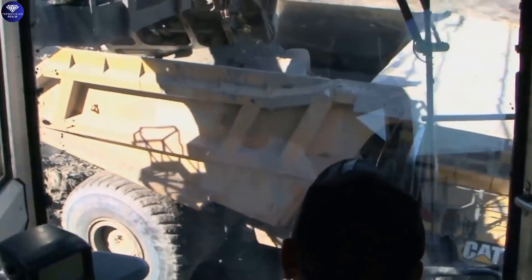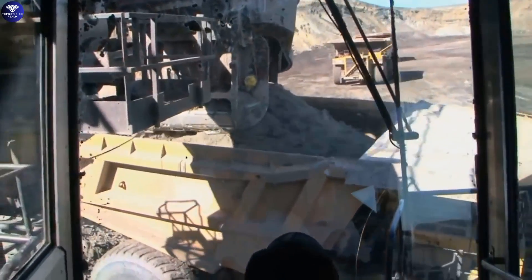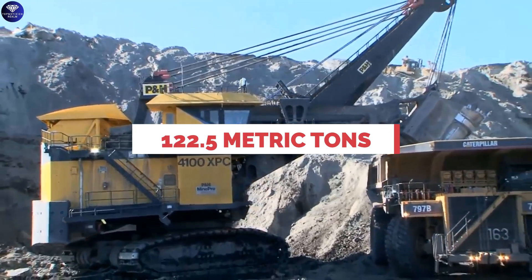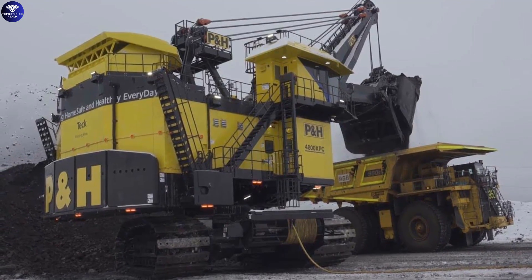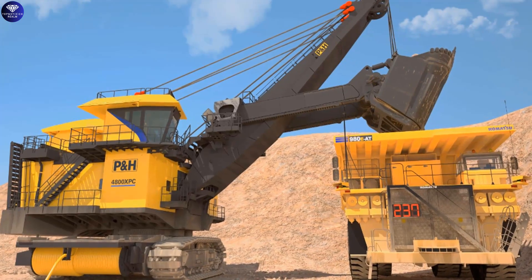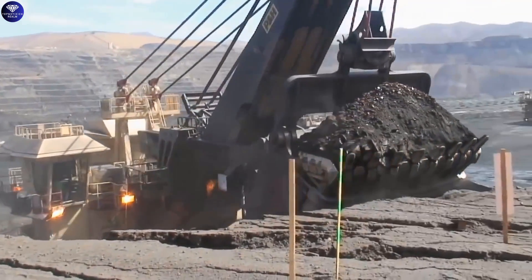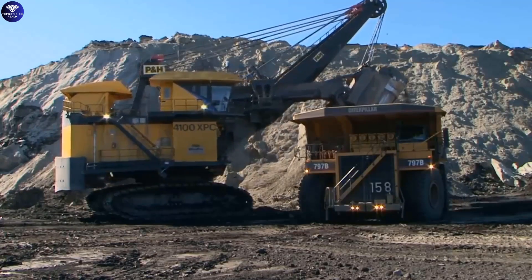The PNH 4800XPC is the largest of its kind, boasting a massive dipper capacity of 92 cubic yards and able to handle a jaw-dropping 122.5 metric tons. To visualize its capacity, it could hold 3.5 whole F-150 trucks in volume, or over 40 F-150s in weight. With such immense capabilities, this power shovel moves large amounts of dirt and materials with astonishing speed.